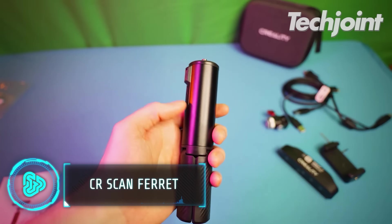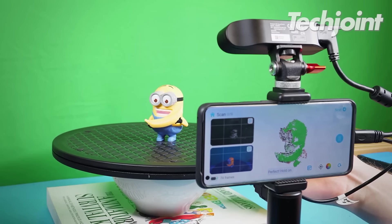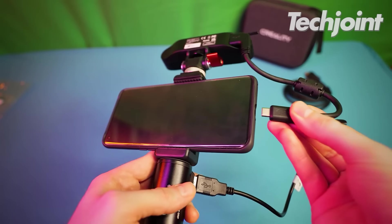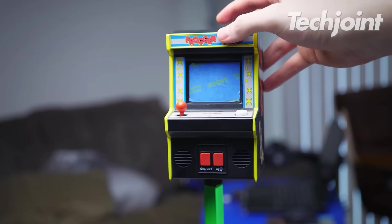The CR Scan Ferret allows you to scan 3D printed objects and animations in real-time. The gadget is installed through your phone and programmed based on the object you want to scan. It is also applicable for human beings, wherein their physique is scanned by this device.